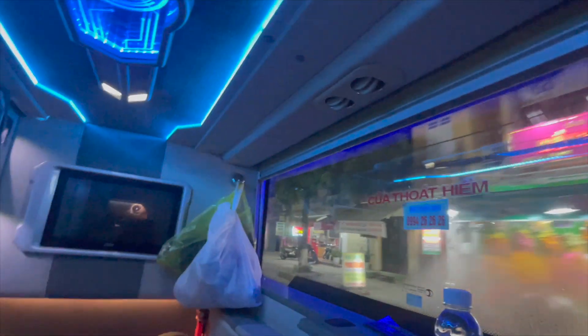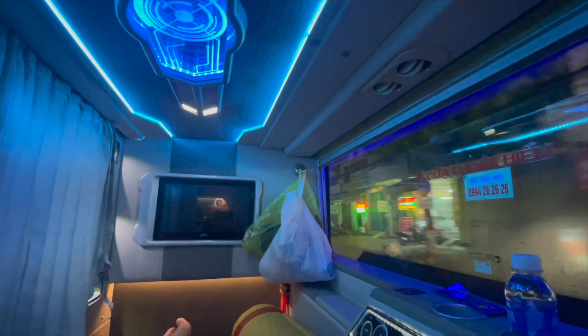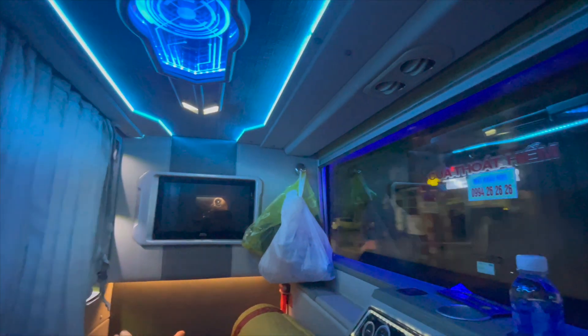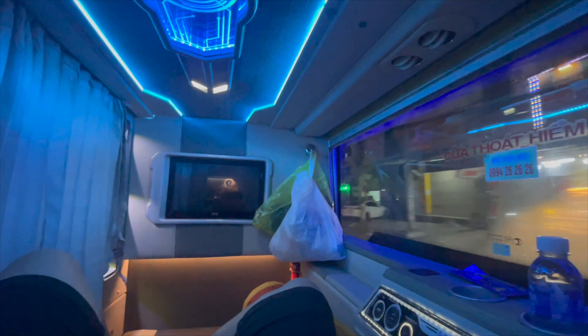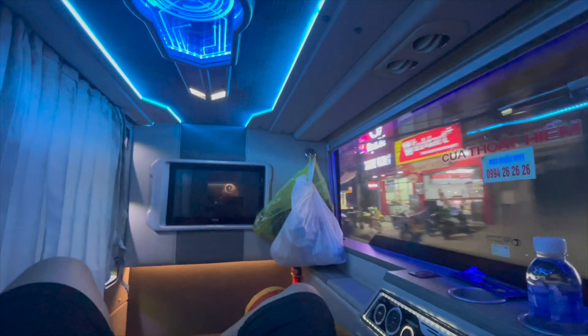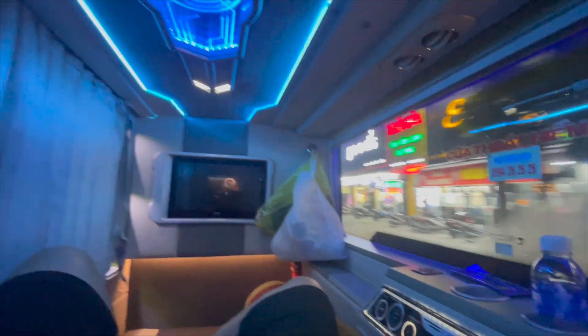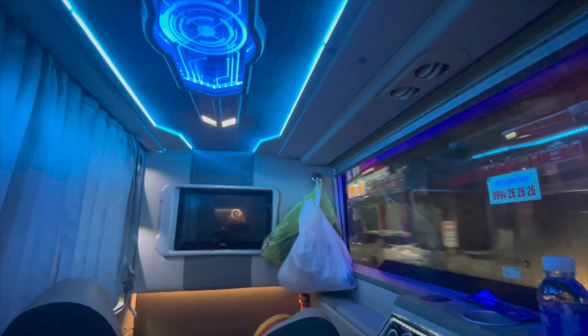I am never booking a 300,000 bus from Vinh to Da Nang again. I am going for this luxury limousine-style bus — it is amazing. I feel so comfortable for a bus. This is like a first class seat on an aeroplane or something.